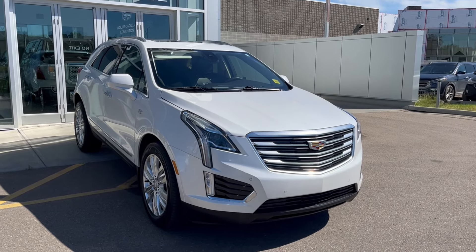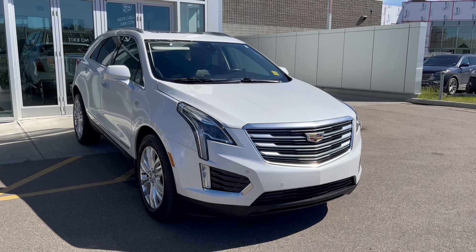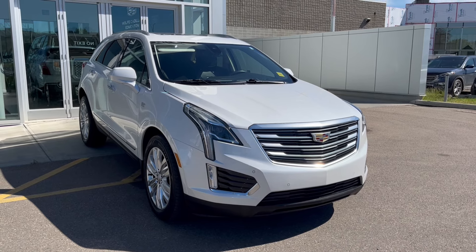Hello and welcome to Wolf Cadillac Edmonton. Today we're taking a look at a 2017 Cadillac XT5 Premium Luxury, featured in crystal white tri-coat with a jet black interior.